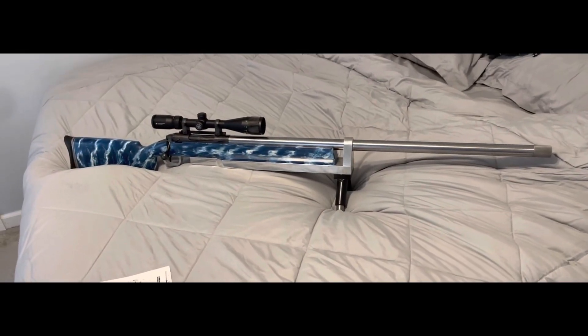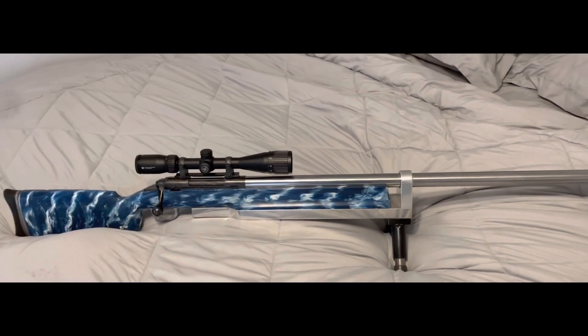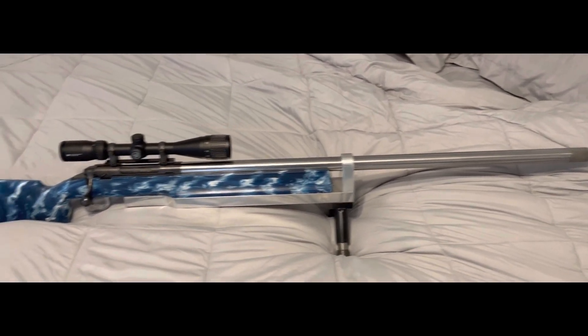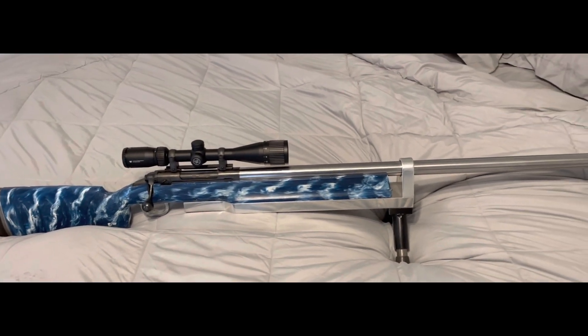This is the whole gun itself. Bill didn't make the actual gun — he made the barrel — but it's a really good shooting gun. So if you guys are in the market, I would definitely recommend his work for sure.